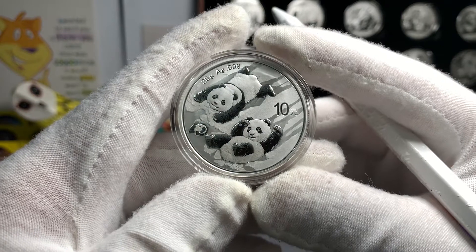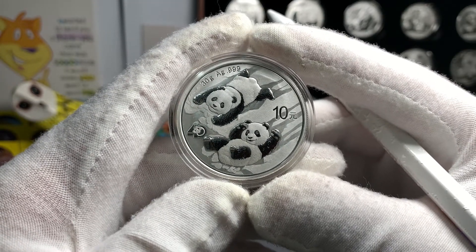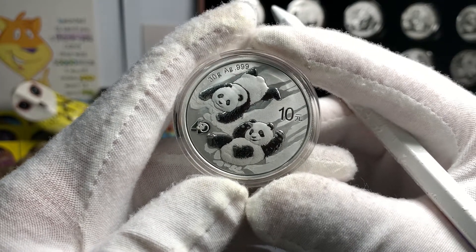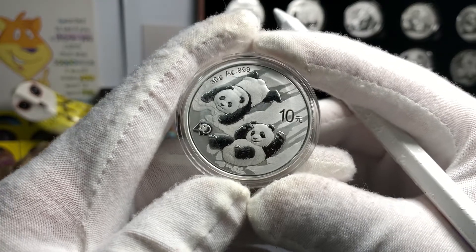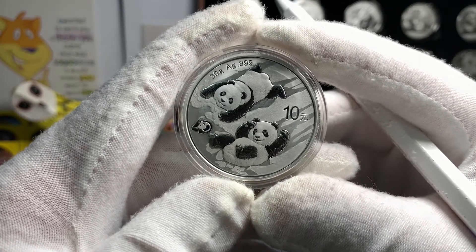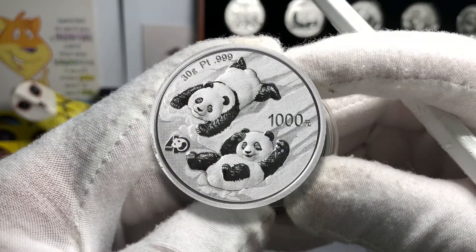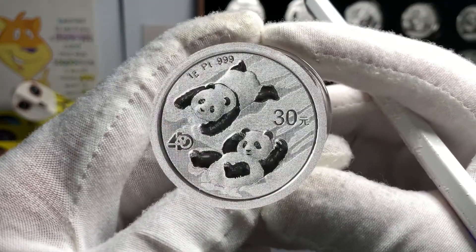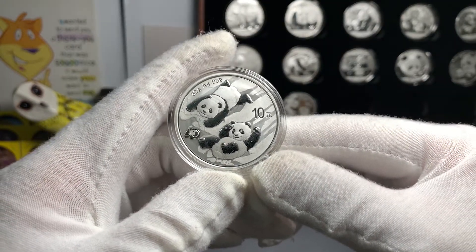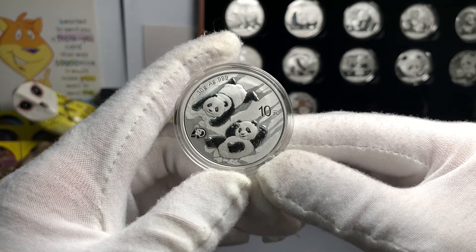This is significant for the panda series because the last time platinum coins were issued for this series was actually in 2005. The two platinum 2022 coins will also be the first coins to be issued in 30 grams and in 1 gram. Both platinum coins would have a very limited mintage run and only small numbers will be released for international sale.